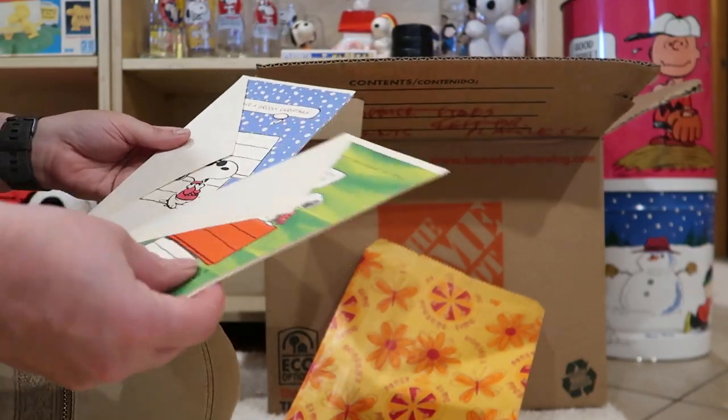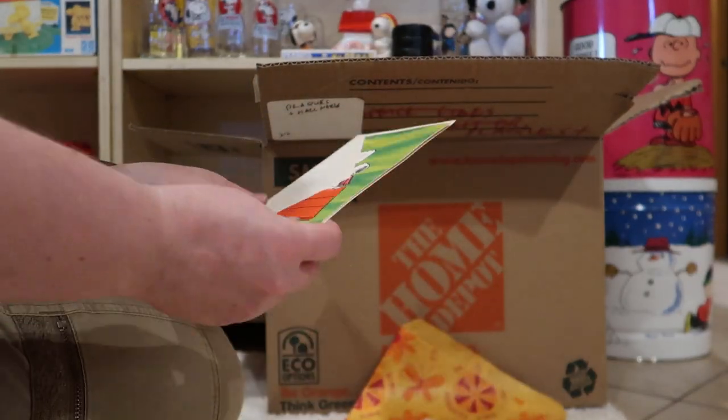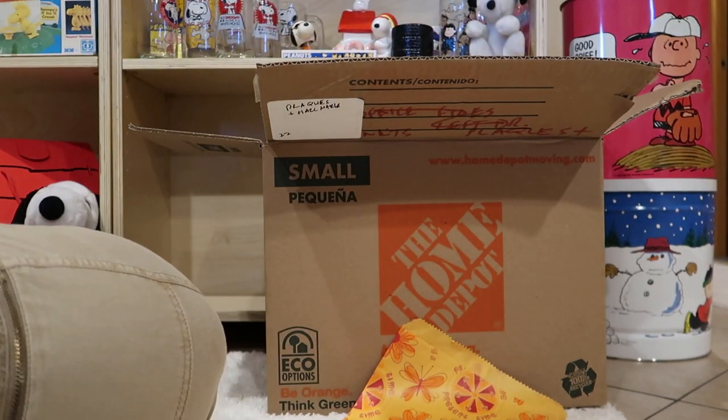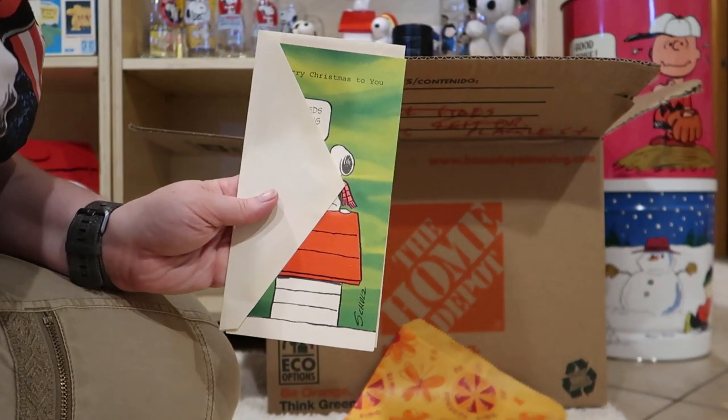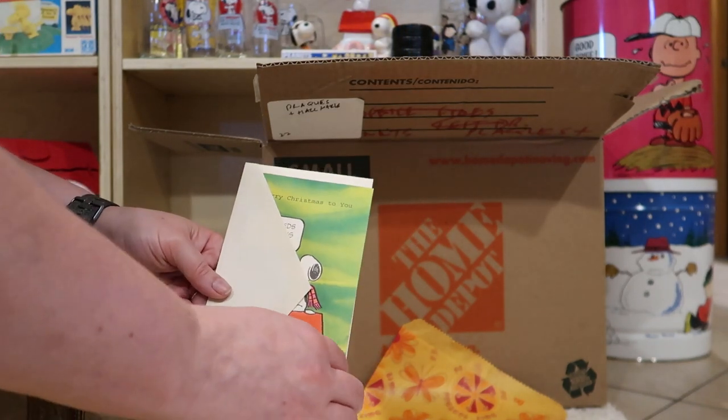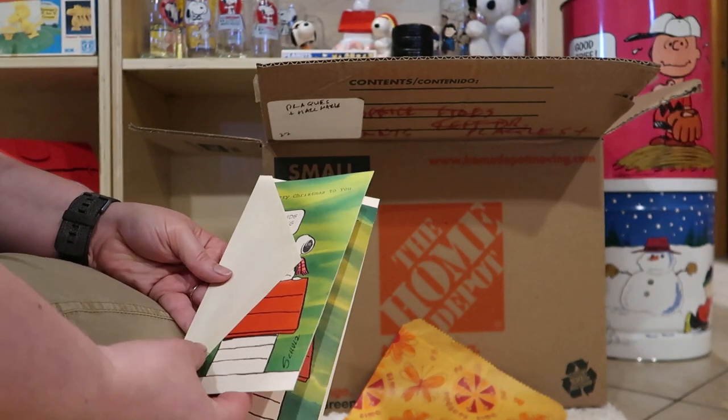Gift cards, some greeting cards here. Oh, they seem stuck. Let me see what I can do. These greeting cards are for another time — I can't get them unstuck in the current conditions. Might have to steam it just a little bit.